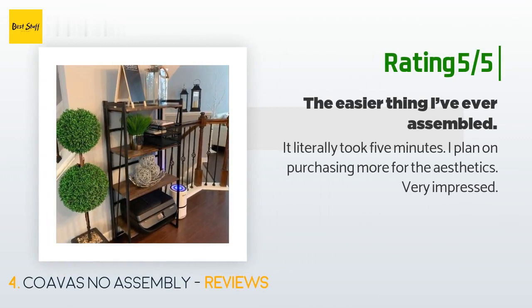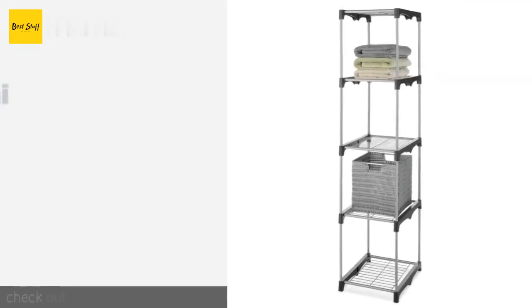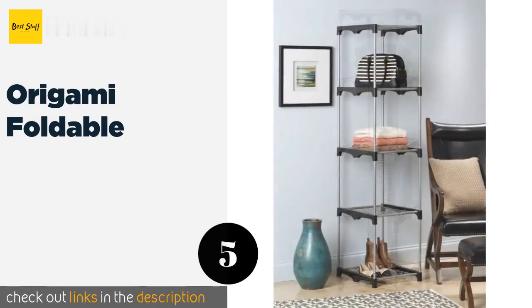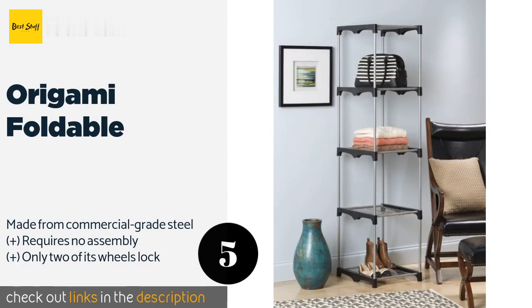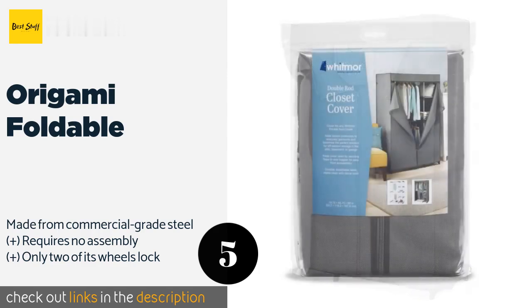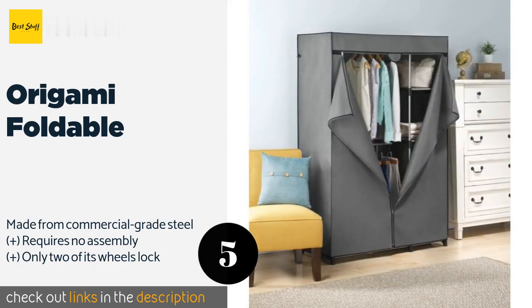Number five is the Origami Foldable. The Origami Foldable is easy to collapse and set back up, giving you a stowable storage option that can fit in tight places when not in use. Colors include stylish selections sure to liven up any room, such as coral, rose gold, and platinum. The price is around $38.